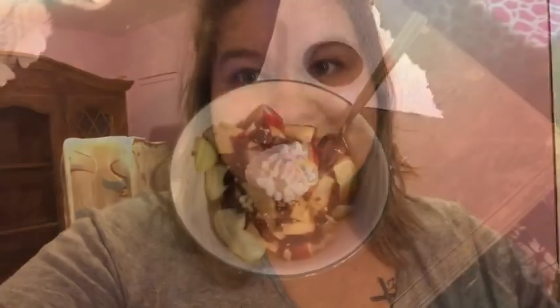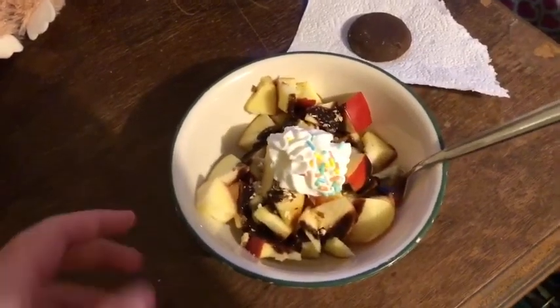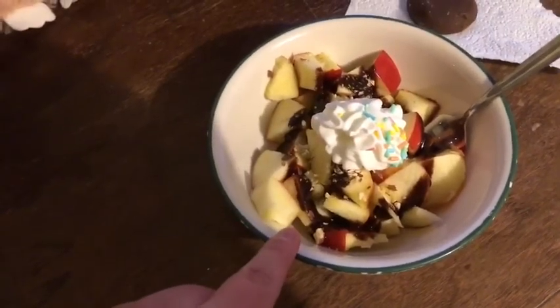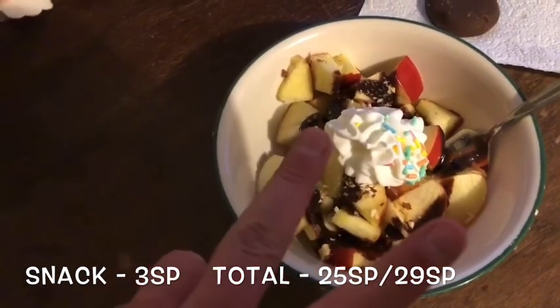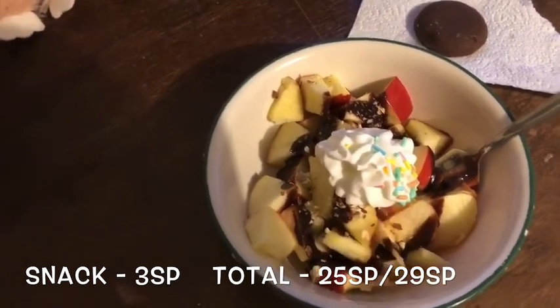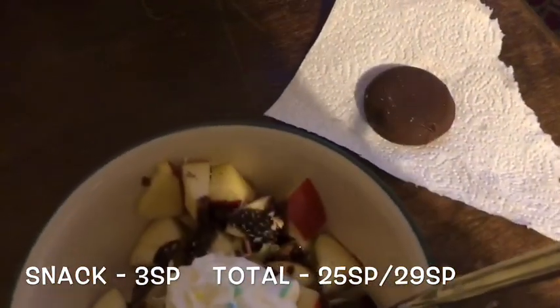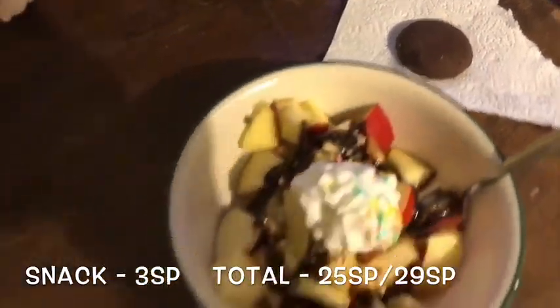Alright guys, for dessert an apple sounded really good with some chocolate sauce. This is all zero points: one apple, seven grams of Hershey's syrup light version which is zero points, two crushed almonds on top for zero points, fat free Reddi Whip for zero points, and I count sprinkles as zero. Then I decided to have a Girl Scout Tagalong cookie on the side for three points, so my snack is three points total.